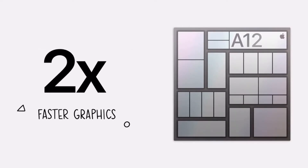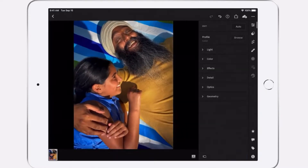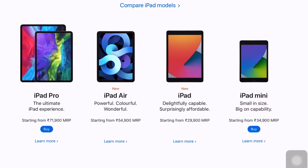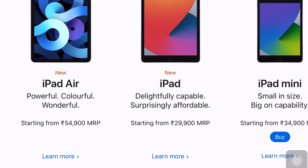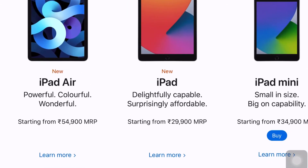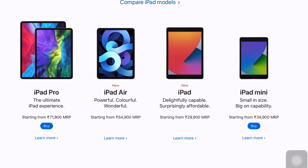I am sure you will get 3 GB RAM. In addition, storage options are 32 GB and 128 GB. Its pricing is the same as the 7th generation — it will start from ₹29,900 for the 32 GB variant and around ₹40,000 for the 128 GB variant.